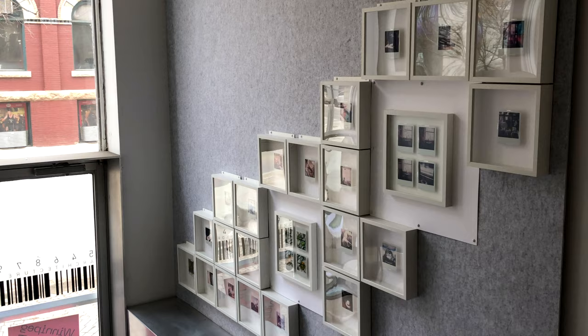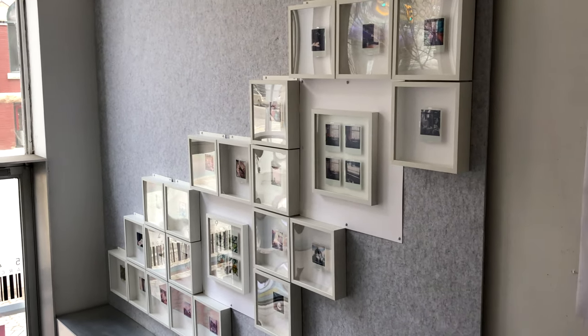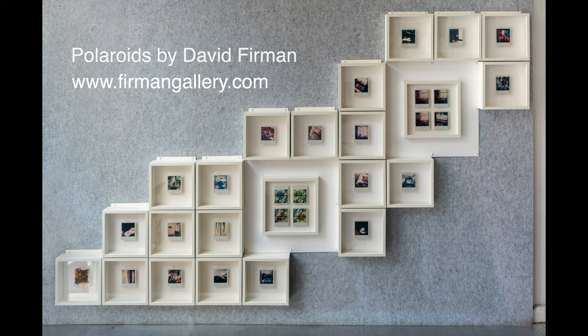So that gives you an idea of the show. If you do want to find out more about the images themselves, I would encourage you to go to my website, my portfolio site, which is www.fermangallery.com.